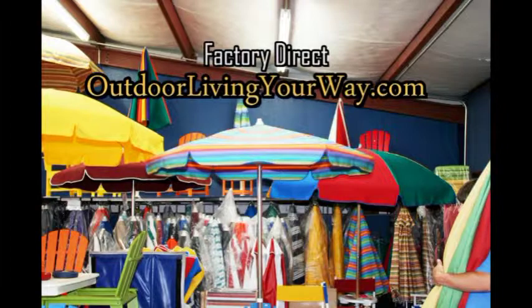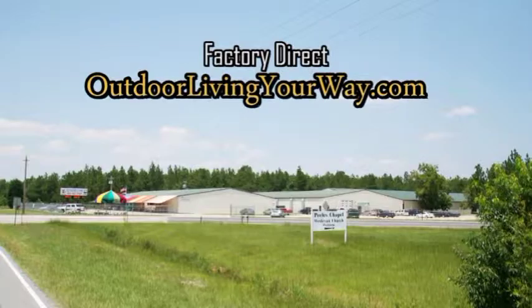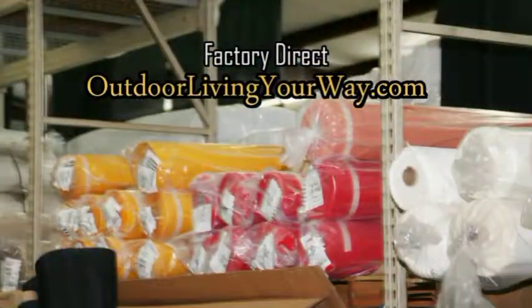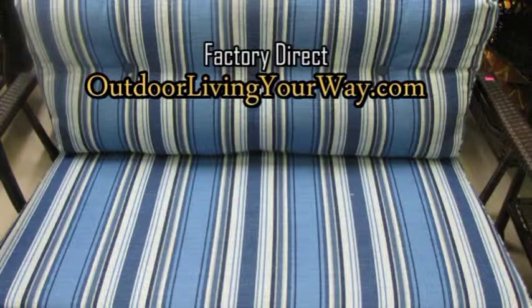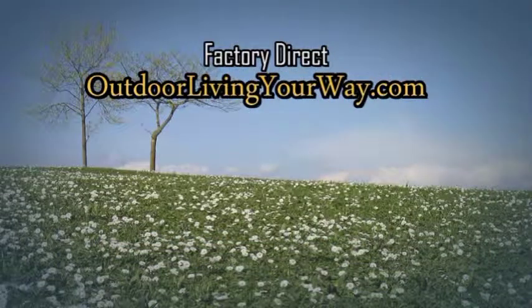Matching umbrellas in a variety of styles and sizes are also available. Outdoorlivingyourway.com can make your cushions at factory direct prices. Hundreds of fabrics to choose from and a variety of options to make your cushions to your specifications. Visit Outdoorlivingyourway.com.